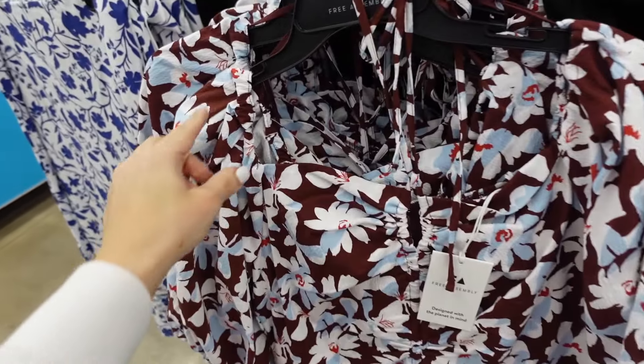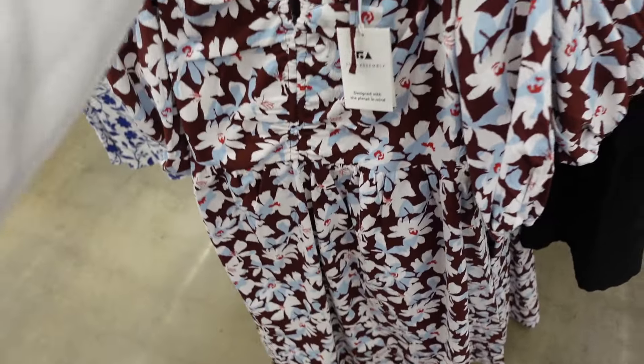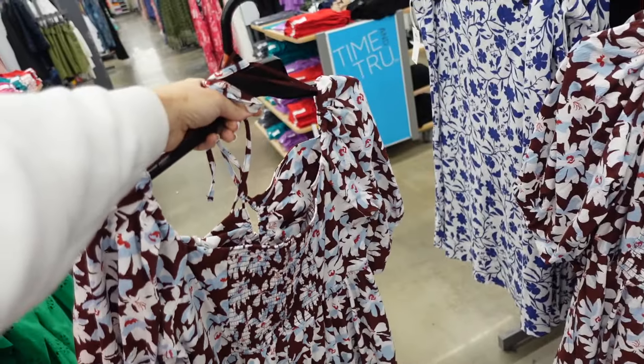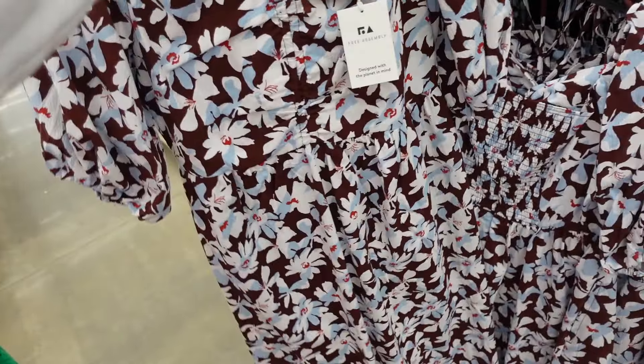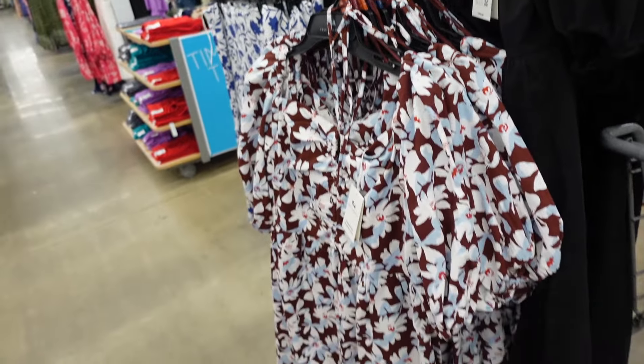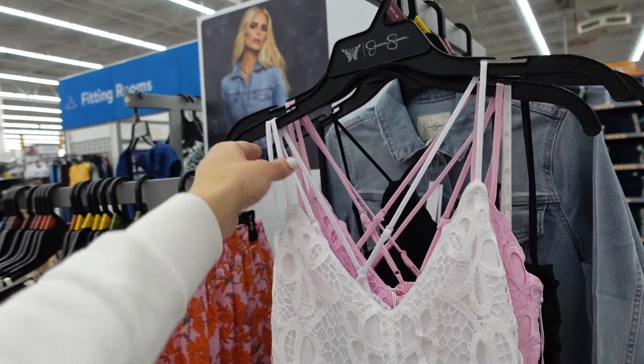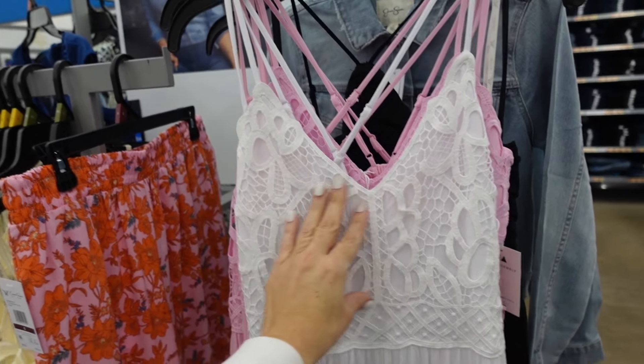Little two-neck dresses from Free Assembly — puff sleeve, textured material, little keyhole, flowy skirt, and smocking in the back with zipper. Comes in brown floral, also solid black. They're $36.